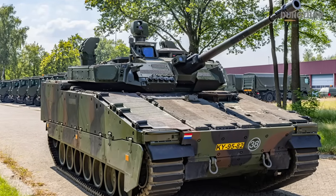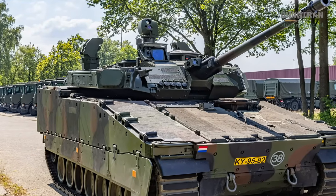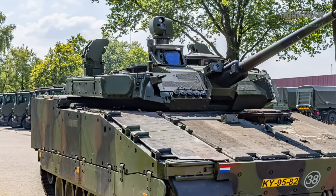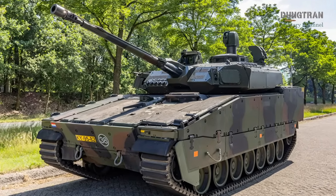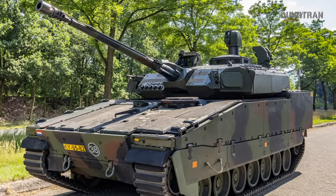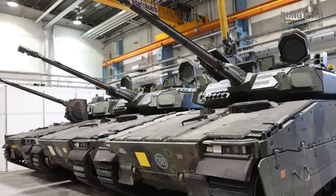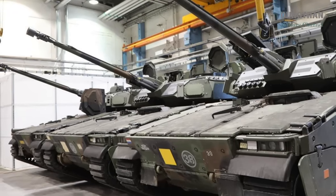The Royal Netherlands Army's CV-9035NL infantry fighting vehicle has long been a cornerstone of its mechanized forces, and in 2025, the midlife upgrade program is propelling this platform into a new era of battlefield dominance. As geopolitical tensions simmer and modern warfare evolves, the Netherlands is investing heavily in upgrading its fleet of 122 CV-90s, with an option for 19 additional vehicles to ensure operational relevance until 2039. This comprehensive modernization, valued at over $500 million, integrates cutting-edge technology, enhances crew survivability, and reinforces the Dutch Army's commitment to NATO interoperability.